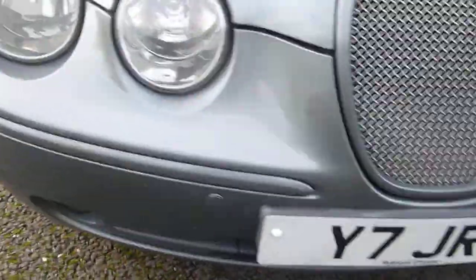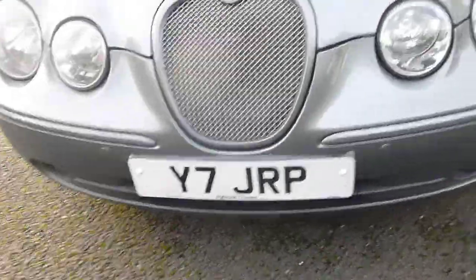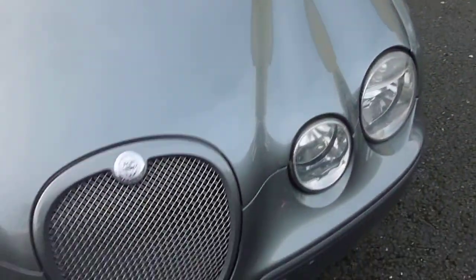We've got parking sensors on the front. It has got a private plate on it at the moment, but we have got the V5 back for its original plate. There's a slight bubble to the paintwork and a couple of scratch marks, but overall the bonnet is not in bad condition.